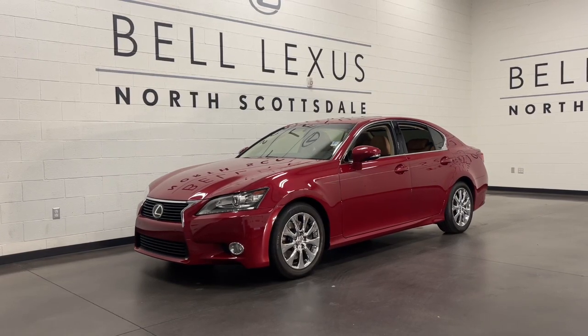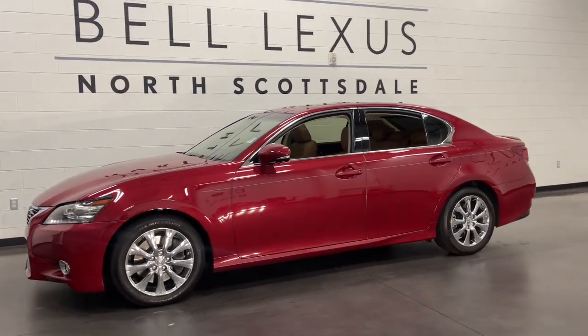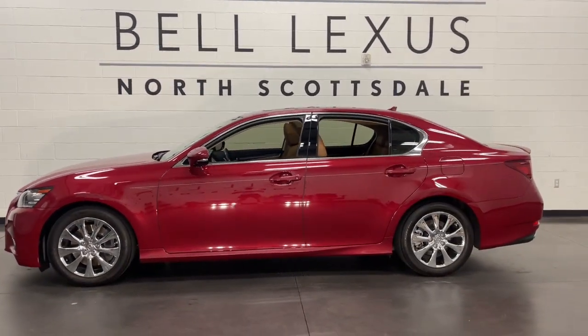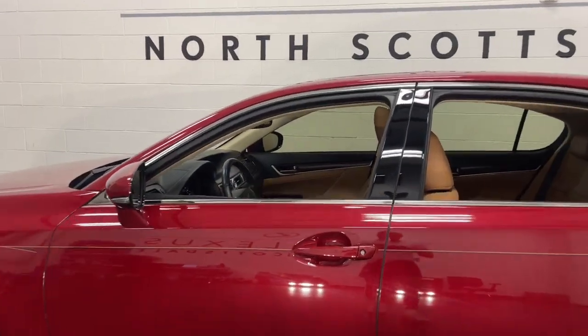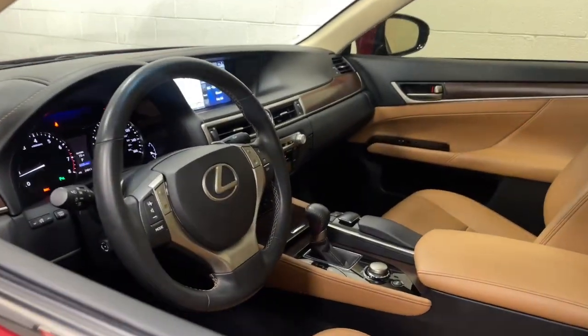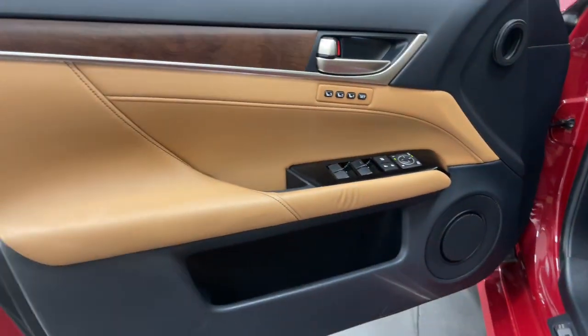Introducing the 2014 Lexus GS. This vehicle still has fewer than 25,000 miles on the clock, so it won't last long. Enjoy a tour of this spacious and luxurious Lexus GS, the premium midsize sedan that prioritizes comfort, safety, and exhilarating driving pleasure.